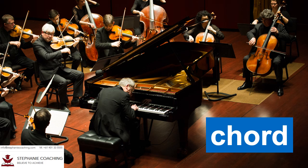Word number fifteen is chord. This chord with the letter H is a group of musical notes played at the same time. For example, the audience clapped when the pianist played his last chord to finish off the musical piece. Do not mix up the spelling and the meaning of cord and chord.